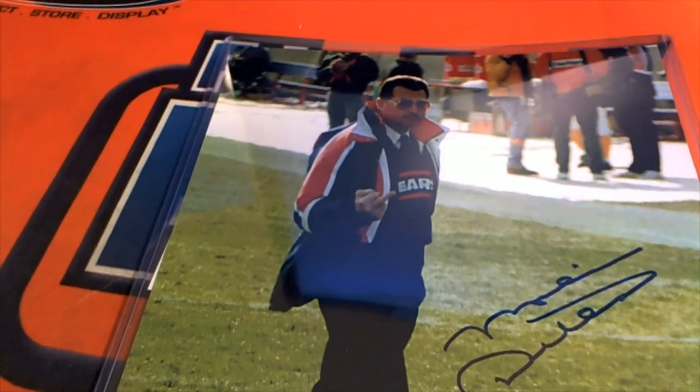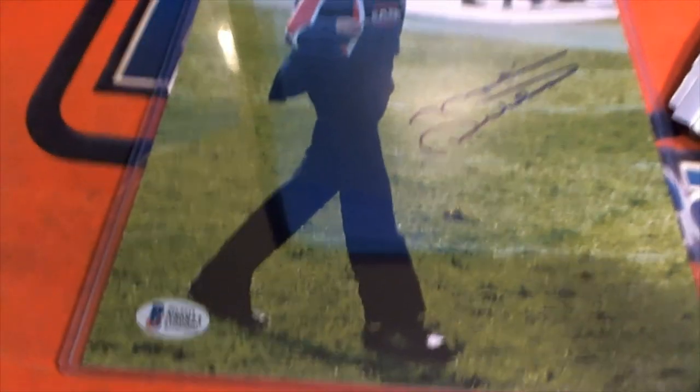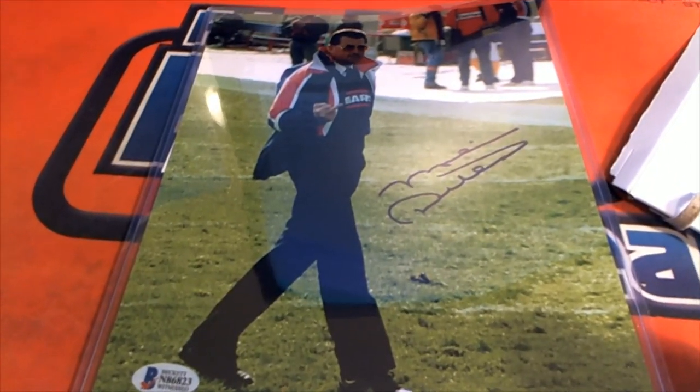I'm flipping the bird too, look at that! Oh, Ditka bird photo — classic! Classic Iron Mike. All right, let's see the letter D, that is YK. There you go buddy, YK.